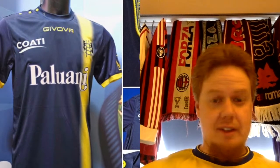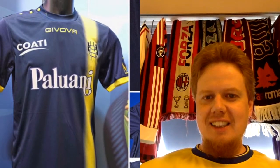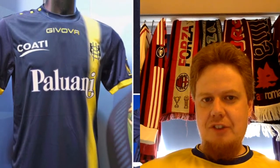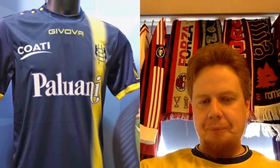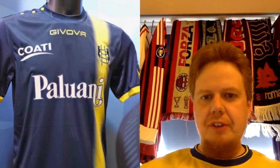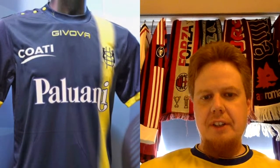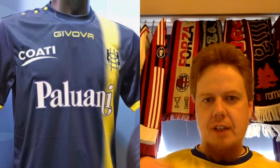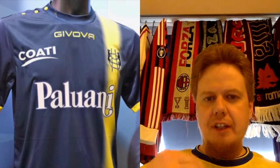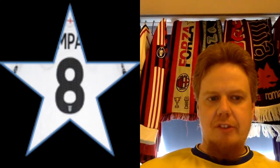Hellas Verona had a very similar shirt last season when they unfortunately got relegated. I like that they have the crest — the ladder, which is a Veronese symbol. I like the colors and how the yellow is popping. That one is a really strong one. Also note how the sponsors are white and then everything else is yellow on there. That's a straight eight.